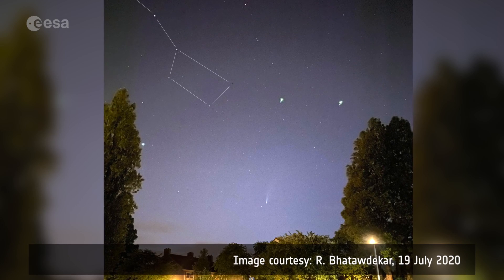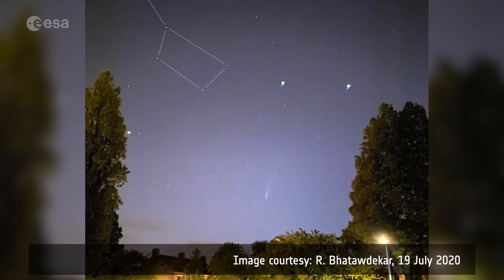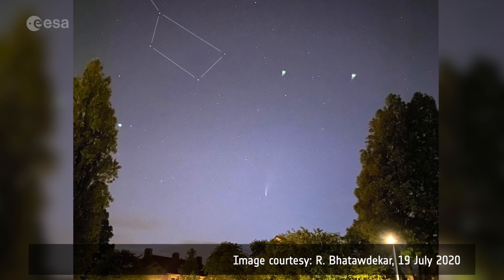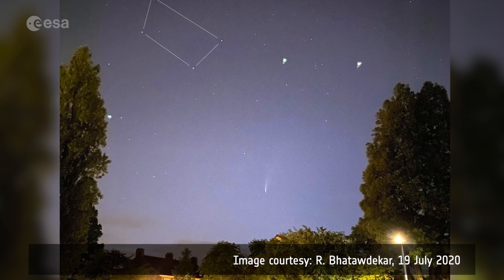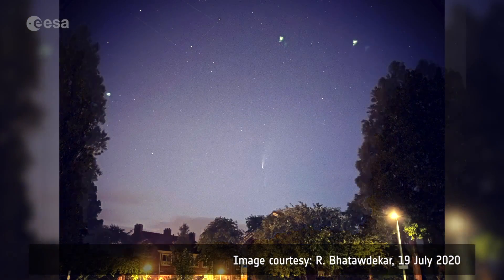The comet is visible to observers in the northern hemisphere in the northwest sky after dusk or in the northeast sky before dawn. The easiest way to spot it is to first look for the Big Dipper or the Plough, which consists of seven bright stars, then look down to the horizon and a little bit to the right, and you will be able to see a fuzzy little thing with its tail pointing up. That's our comet.